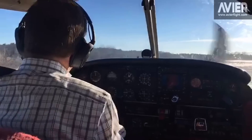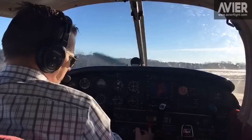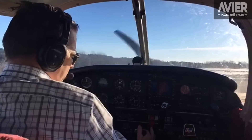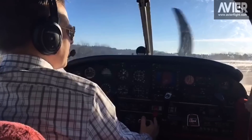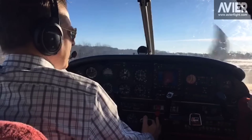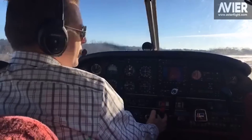Beverly Tower, Archer 32480, holding short runway 27 to remain in the pattern, please. Archer 32480, Beverly Tower, winds are variable at 3, runway 27 cleared for takeoff, enter right downwind to runway 16. Cleared for takeoff 27, enter right downwind for 16, 32480.